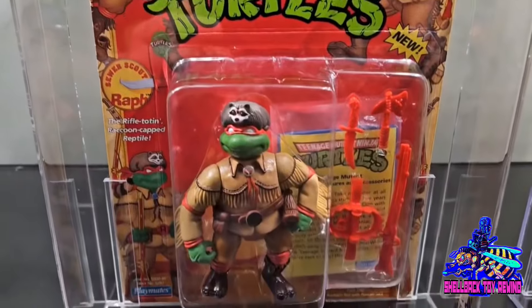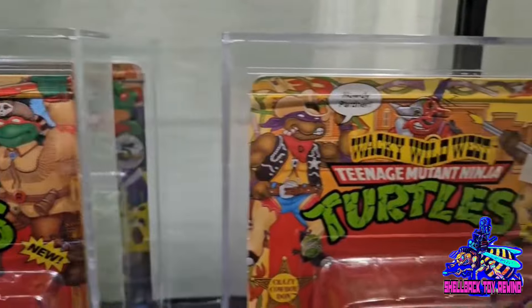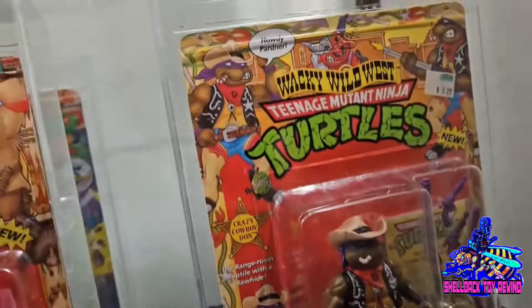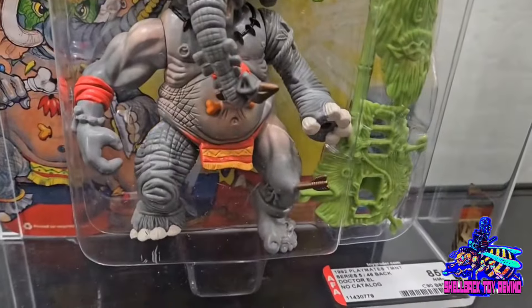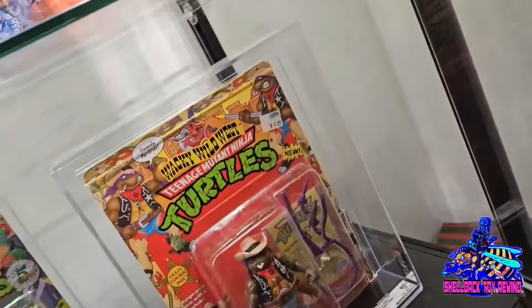We're starting here with the Wacky Wild West series — one of my all-time favorite lines, so cool. I also have this line completed, not graded and displayed quite this nicely, but man. We've got Dr. L over there — what do we got? An 85! Very, very nice figure.